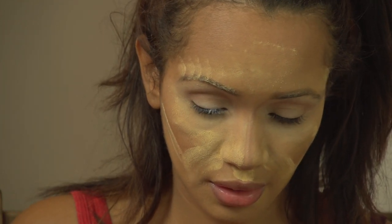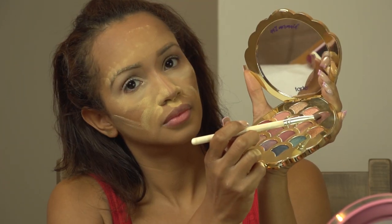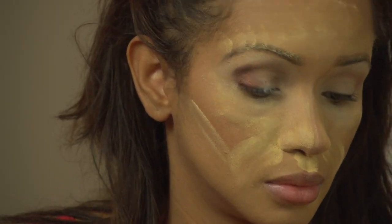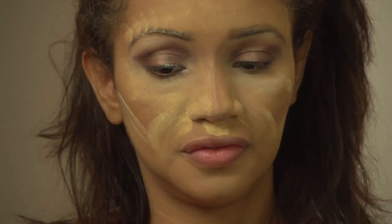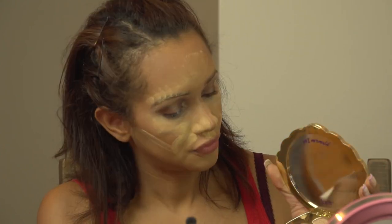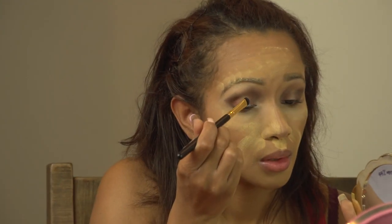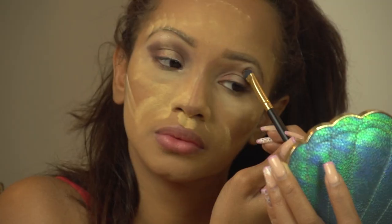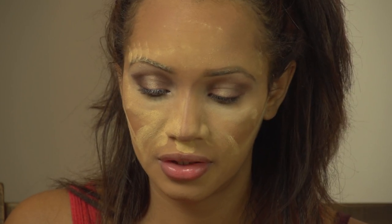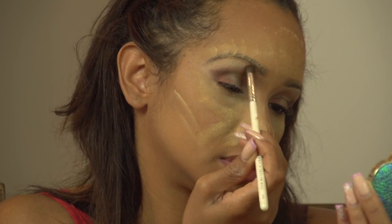Then taking my GH41 brush and dipping it into the color Cavern. Since this is a halo eye, I'll be packing the same color on the inside corner as well. Taking my Madame Mirage small flat shader brush, I'll give it a spritz and dip it into the color Frosty — one of my favorite colors in this palette — and pack it onto the center. Then using the GH40 tiny blender to blend out the edges and make them softer.